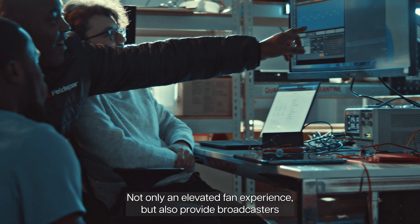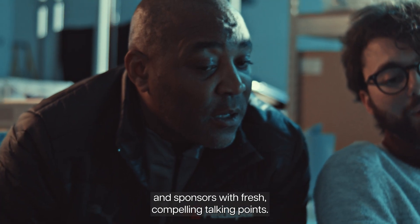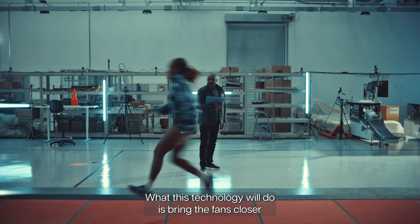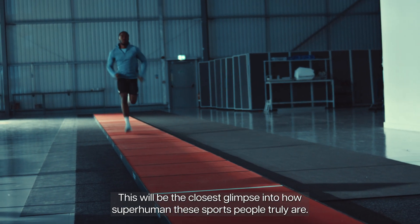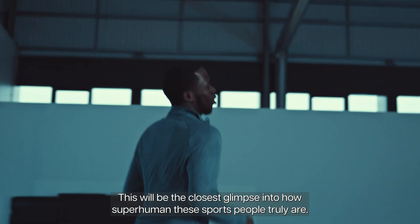Not only elevate fan experience, but also provide broadcasters and sponsors with fresh, compelling talking points. What this technology will do is bring the fans closer to what's actually happening and also give them insight that they've never received before. This will be the closest glimpse into how superhuman these sports people truly are.